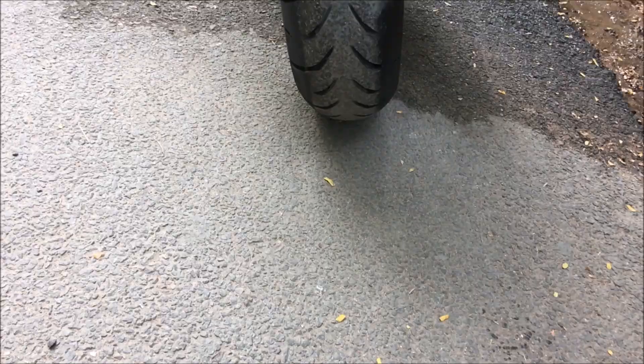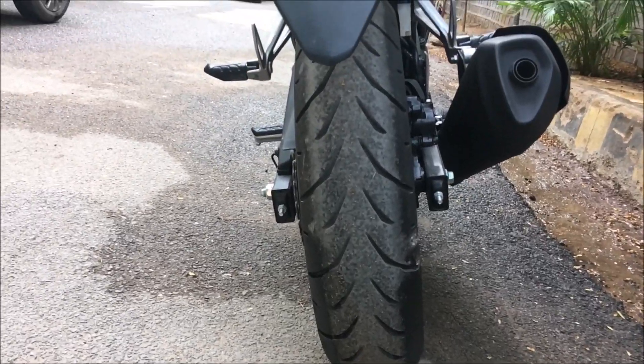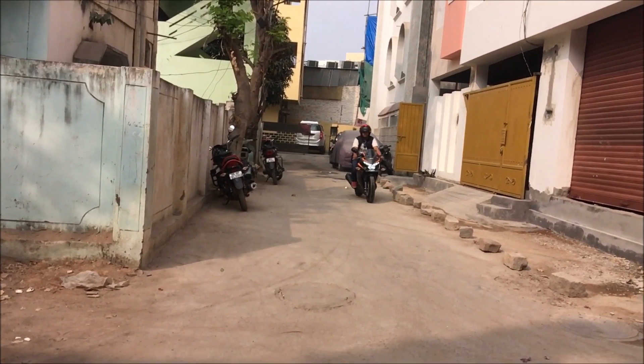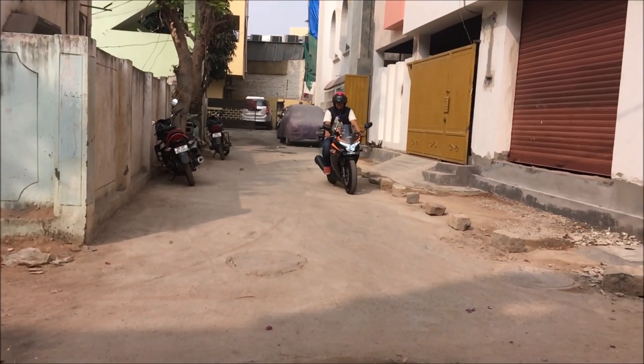The tires are a 110-section at the front and a wider 140-section at the back, both tubeless and mounted on 17-inch alloy wheels.